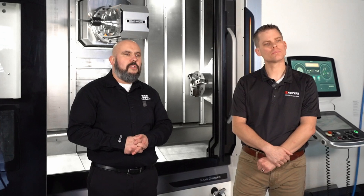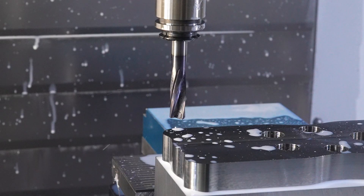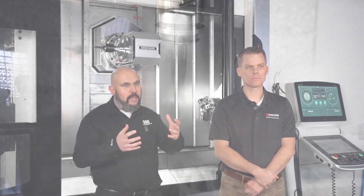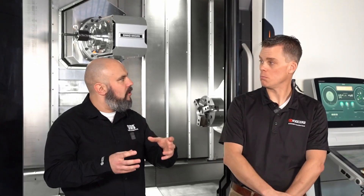Expanding more on solid carbide drills, through coolant is really critical in deep holes — I'm talking 8, 10, 12 times D for a solid carbide application, and we do go higher in our micro range as well. The through coolant really does help get those chips out of the hole quickly and effectively, because otherwise they start to pack and that can cause tool failure very quickly.